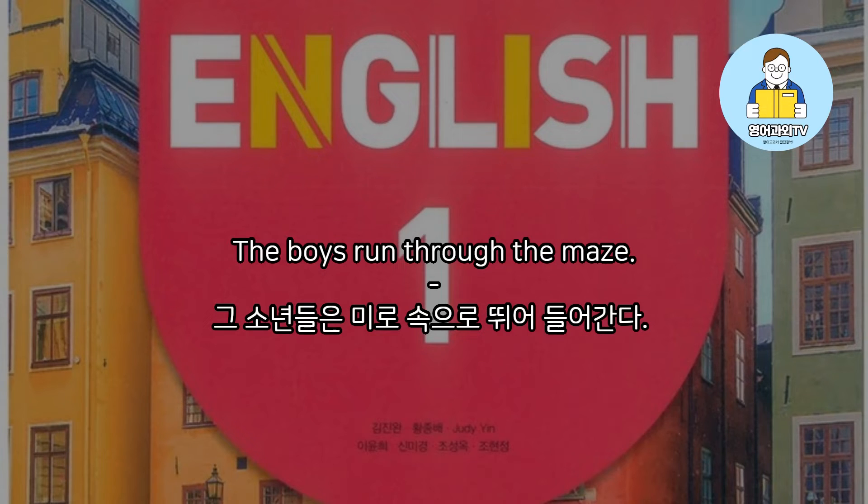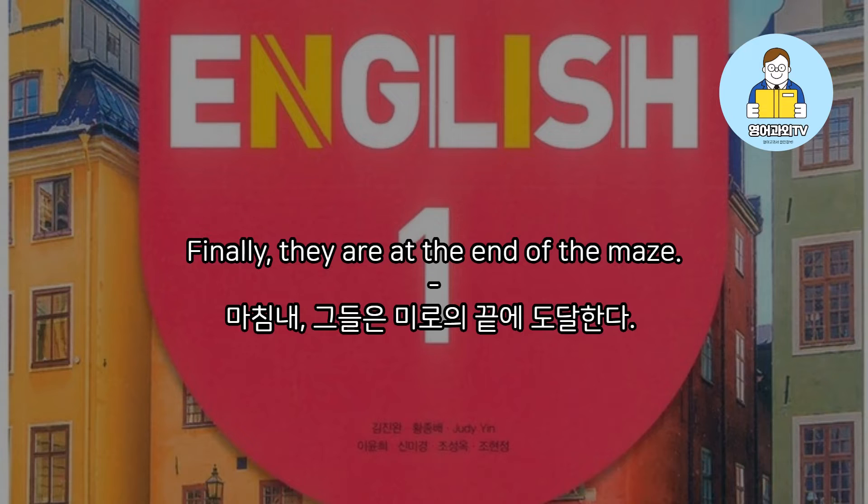The boys run through the maze. Finally, they are at the end of the maze.